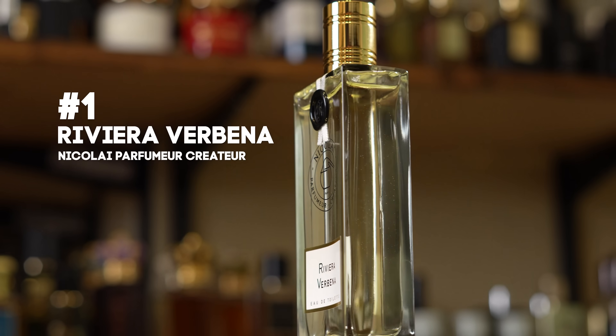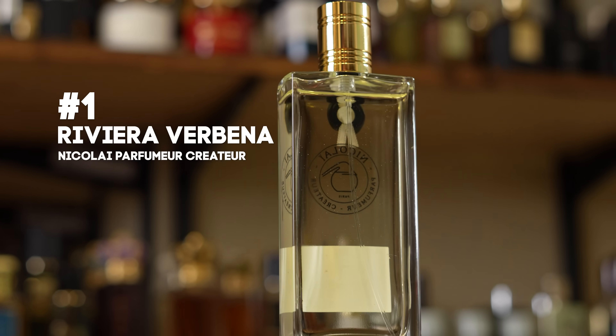First fragrance: Riviera Verbena from Parfums de Nicolai, Nicolai Parfumeur Createur. And this is freaking awesome. If you like green fragrances — you do have to enjoy green fragrances — but I do, a lot. Extremely fresh, green, bright, lively — a perfect spring, summertime, daytime fragrance. Absolutely killer. Now, this is obviously the 100 ml size bottle. This one is right around $133 U.S. It depends on the rate of Canadian dollars to U.S. dollars, so it'll fluctuate a little bit, but it's right around there. Worth it — it is amazing.